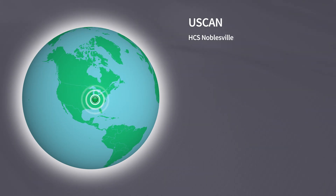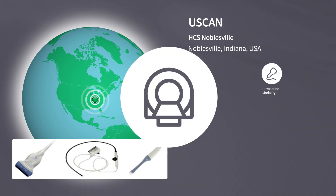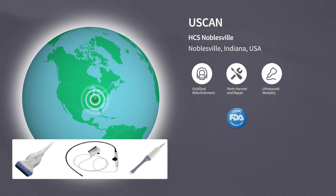Our facility in Noblesville, Indiana, USA is a manufacturing, remanufacturing, and repair center focused on providing ultrasound devices of the highest quality. Every year, the refurbishment and repair section of the site delivers more than 1,500 refurbished systems and repairs 5,000 customer-owned devices to support our field engineers. Noblesville has both FDA remanufacturer registration and ISO 13485 certification.